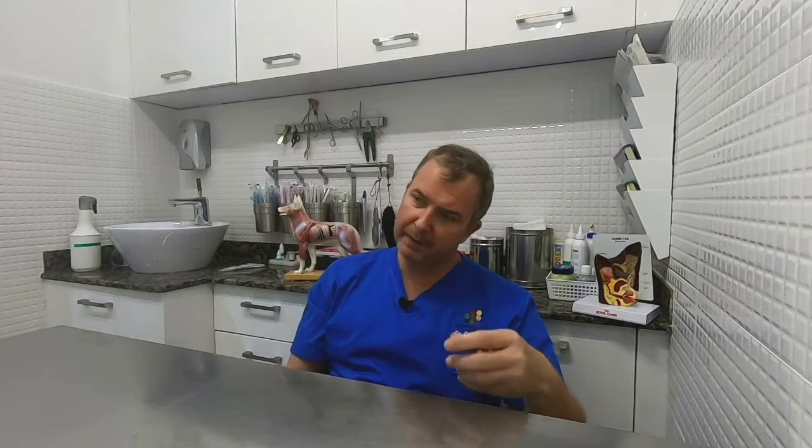During a dental examination we first check for any loose teeth that might need to be removed. If there is parodontosis and the gum has shrunk, there's no point keeping that tooth even if it's otherwise healthy, because a moving tooth destabilizes the neighboring teeth and gums. We prefer to remove teeth that are rotten or unsupported by the gum, let the gum close, and keep the remaining healthy teeth.